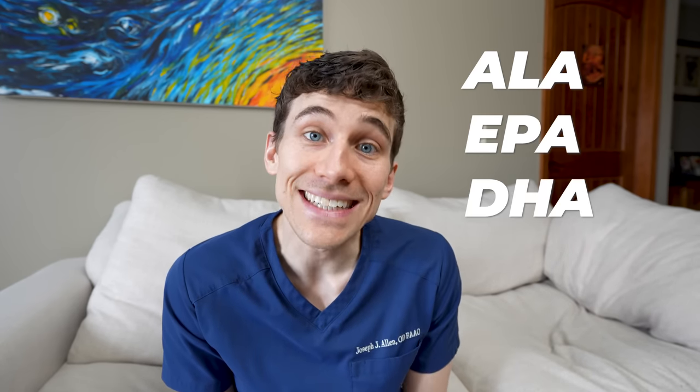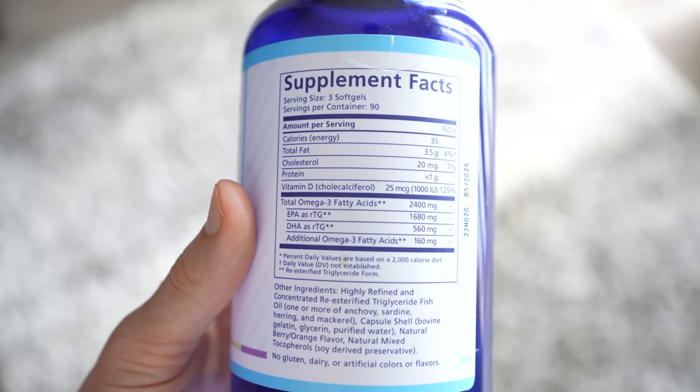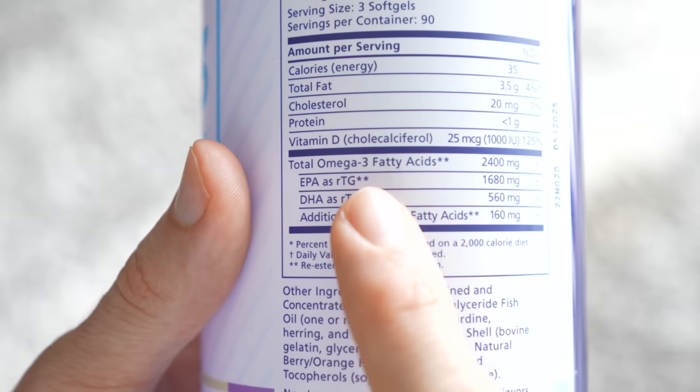So first off, what are omega-3 fatty acids? Omega-3s are polyunsaturated fats considered essential for human health and well-being. They're termed essential fatty acids because our bodies do not make them on their own — we need to get them from an outside source, such as through our diet. There are three major forms of omega-3s abbreviated as ALA, EPA, and DHA. If you look on the back of an omega-3 supplement bottle, you'll usually see at least two of these forms listed — usually EPA and DHA.